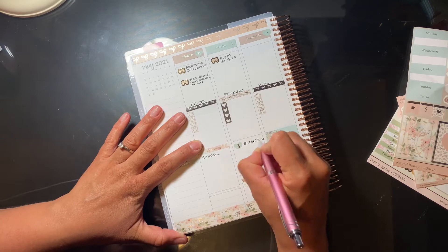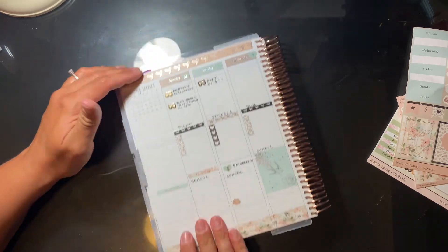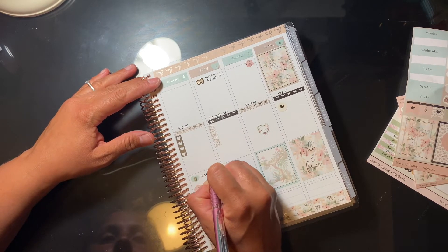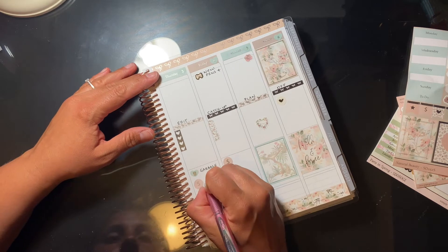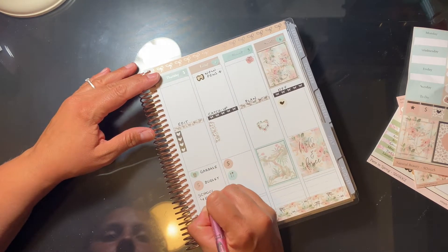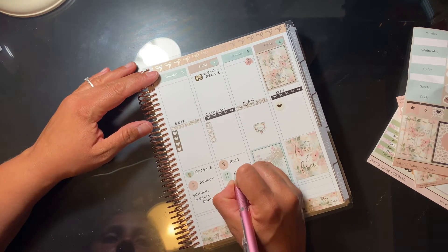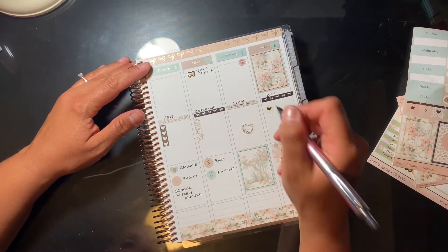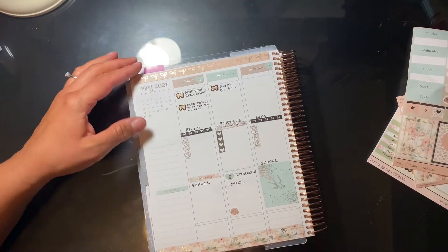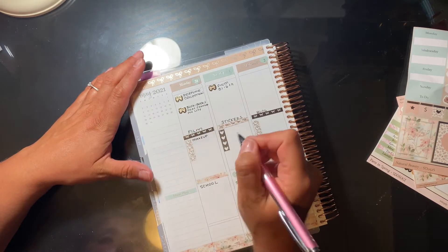I have a frankenplanned Happy Planner. My Erin Condren acts more as a catch-all planner — I put everything there: home, videos, appointments, anything like that. The Happy Planner is strictly for work, and that's the one you'll see today. I'm pretty much finished in the Erin Condren; I'm just going to put in a couple more things.